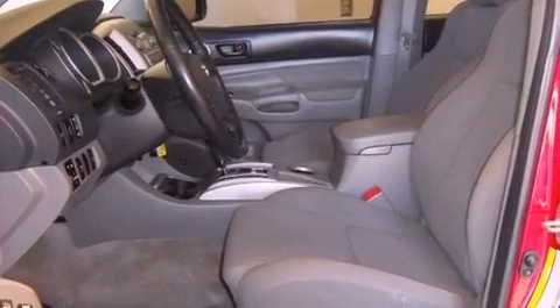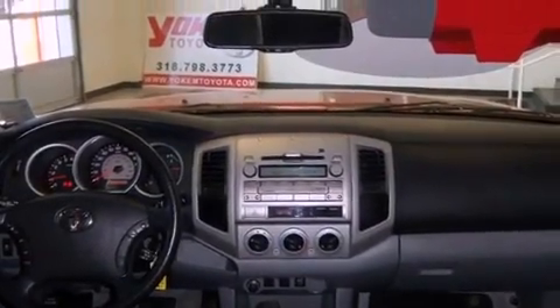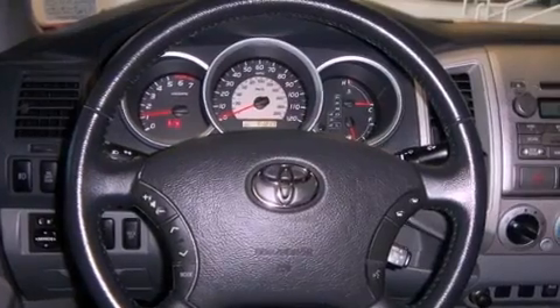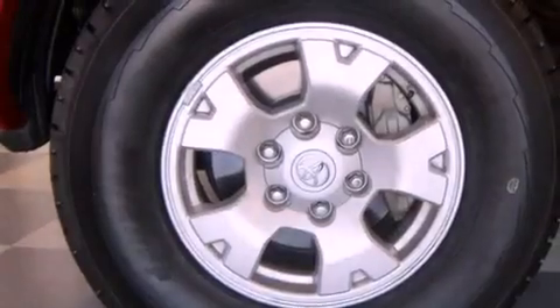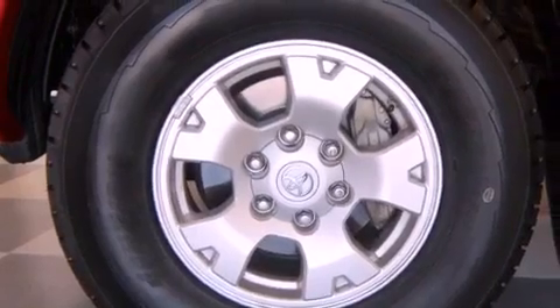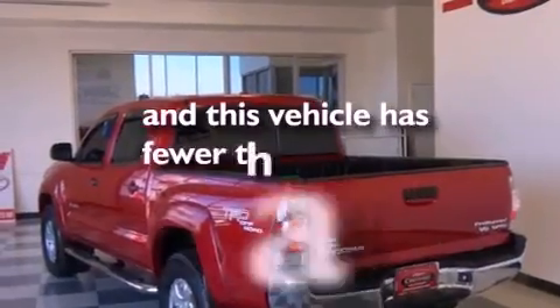The following features are also included: air conditioning, a rear split-bench seat, full power accessories, an engine immobilizer theft deterrent system, a passenger side vanity mirror, an anti-lock braking system, side impact airbags, rear seat childproof door locks, and this vehicle has less than 32,000 miles.